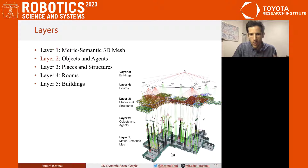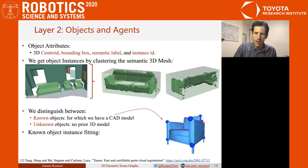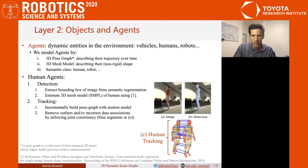In Layer 2, we model objects by their 3D centroid, a bounding box, their semantic label, and their instance ID. We distinguish between two types of objects: known, for which we have a 3D CAD model in our database, and unknown, which has no prior 3D model. Still in Layer 2, we also model dynamic agents, such as humans, robots, and so on. For each agent in the scene, we build a 3D pose graph, a 3D mesh model describing their potentially non-rigid shape over time, and a semantic label.